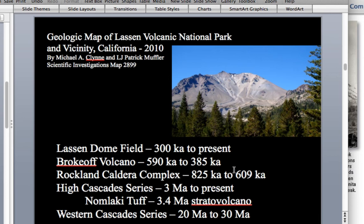The Rockland ash is exposed here in San Francisco and you can also find it in the Santa Clara Valley and San Jose area.